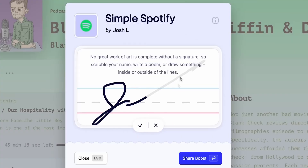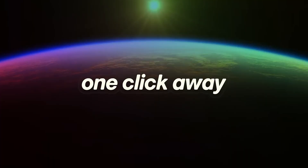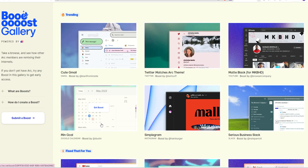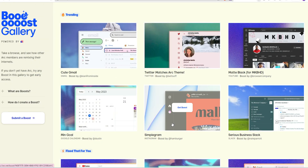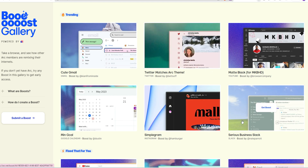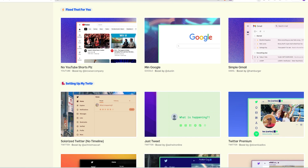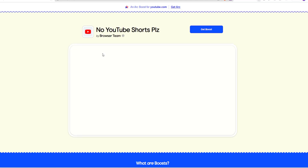When you have done so much customization, why keep it to yourself? You can actually share the made-up package of that website to your friends who use Arc. Similarly, you can find a lot of skins over their website — like a cute Gmail, mini Google Calendar, mini Instagram, cleaner Twitter, Wikipedia, and more. The biggest time saver for me personally is the no YouTube Shorts skin. Don't you feel everyone needs it?